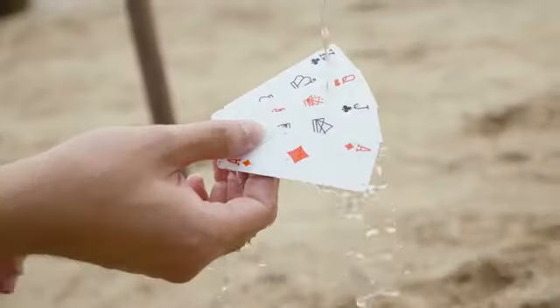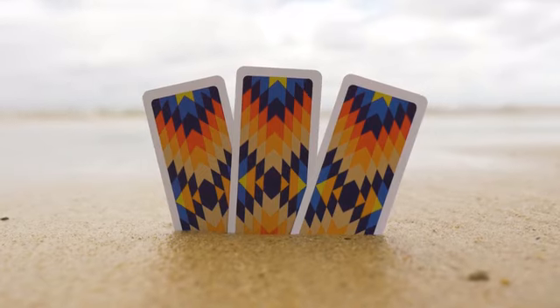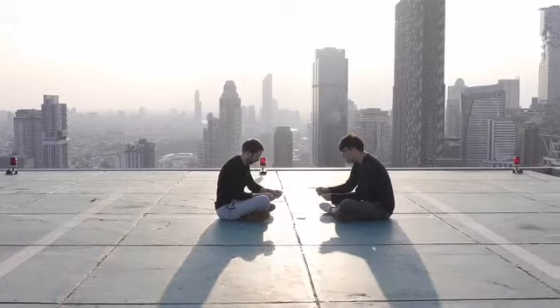They're 100% waterproof and washable, so you can play with them on the beach, in the pool, virtually anywhere.